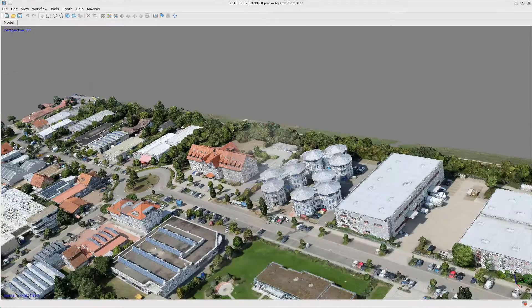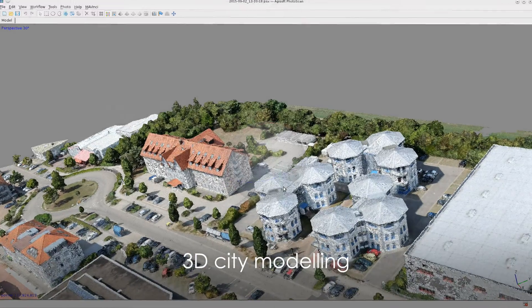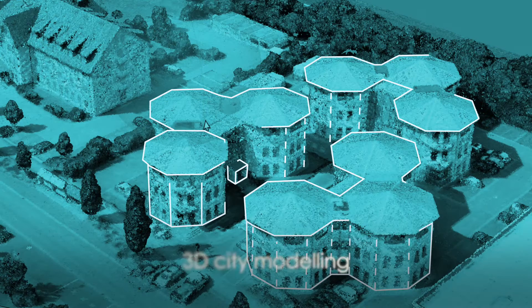Moreover, Mavinci offers a camera lens that is best for 3D city modeling. Even narrow and shady spots can be resolved without any rework.